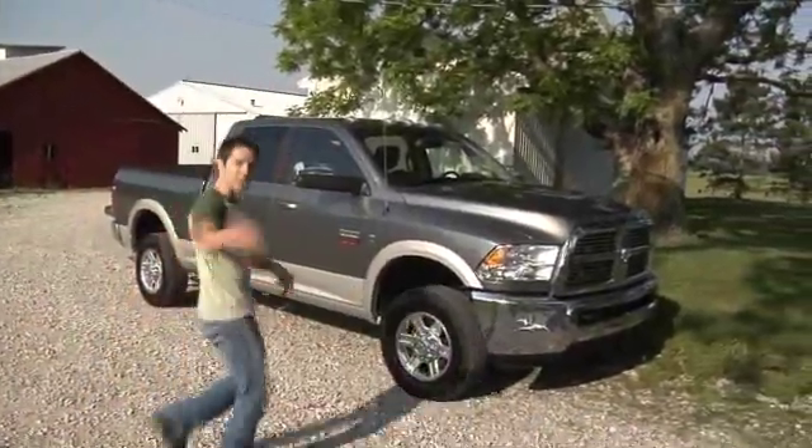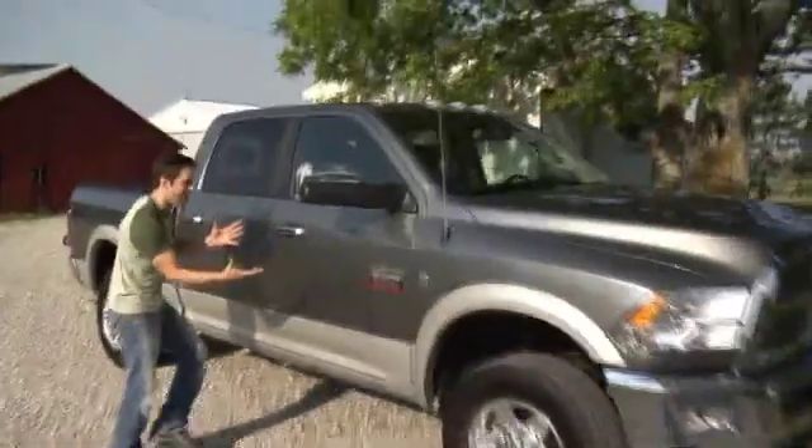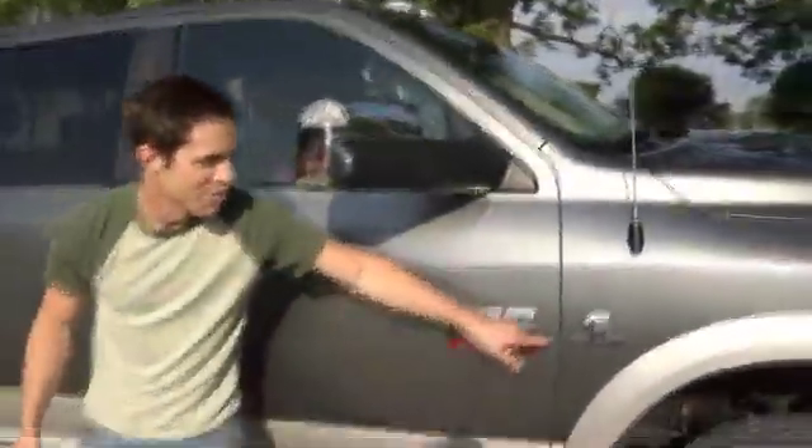Tim here. After a lifetime of wimpy trucks, I finally bought something I'm proud of — a new Ram heavy-duty truck with a 6.7 liter Cummins turbo diesel engine. Bottom line, it changed my life.